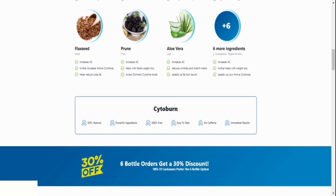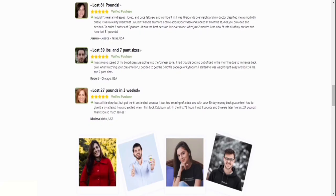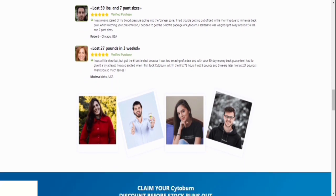Number 4: Are there any negative consequences? No. Consumers can safely ingest all of the ingredients. Thousands of customers have utilized Cytoburn to date, and there have been no documented side effects reported to the formula's developers.